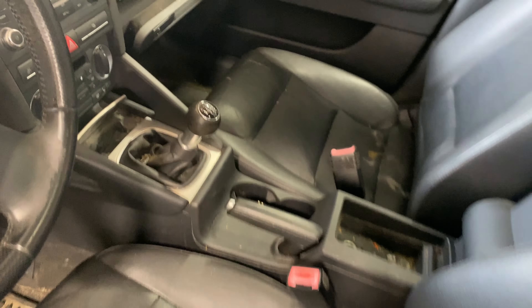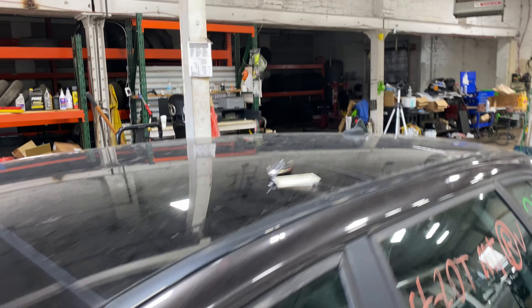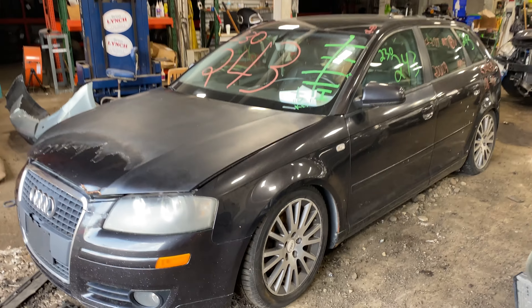This one does have black leather interior. As you can see, plenty of great parts still left on this 2008 Audi A3 wagon and many others here at Tom's Fun Auto Parts.